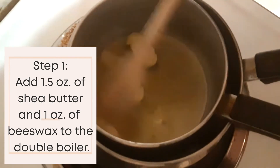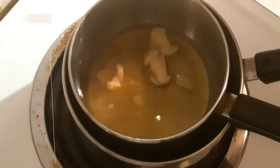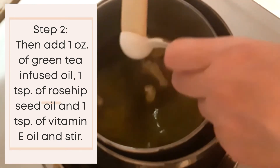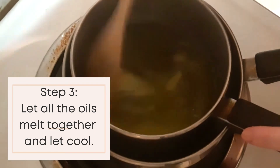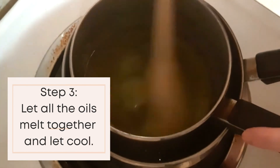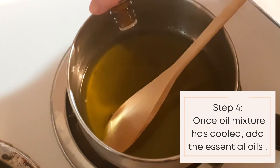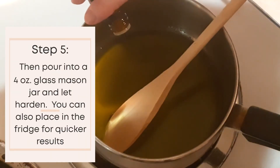Add 1.5 ounces of shea butter and 1 ounce of beeswax to your double boiler. Then add 1 ounce of green tea infused oil, 1 teaspoon of rosehip seed oil, and 1 teaspoon of vitamin E oil and stir. Once the entire mixture is melted, remove from heat. When the oil mixture has cooled, add the essential oils. Add the mixture to a 4-ounce glass mason jar and let harden. You can also place it in the fridge for quicker results.